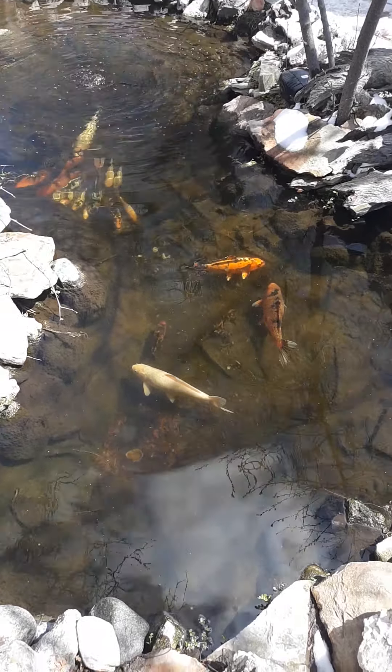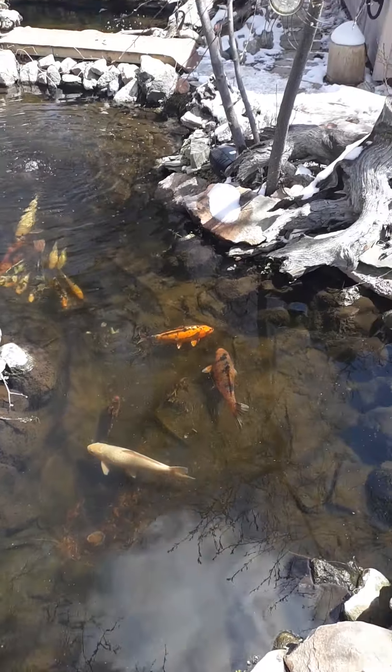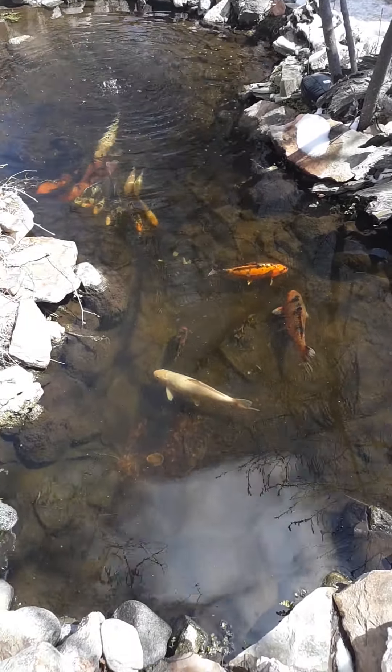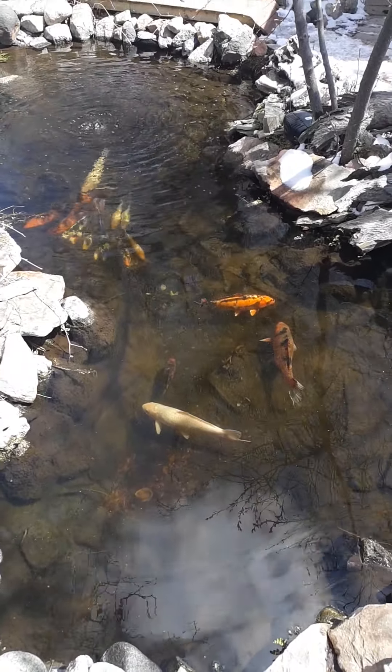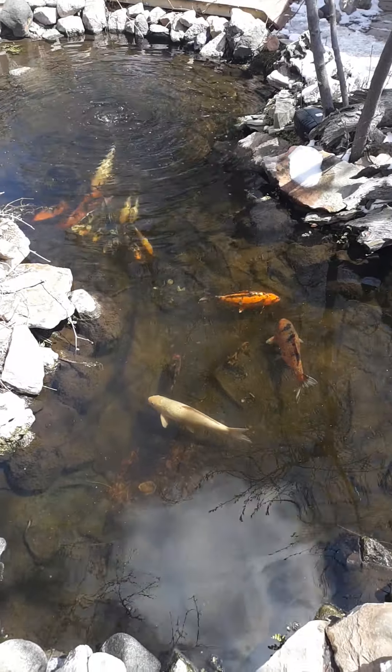Good afternoon. Well, it's been a while since I've videoed, but we've gotten more snow. We had one nice day last week and Sunday, and it was too busy to video.